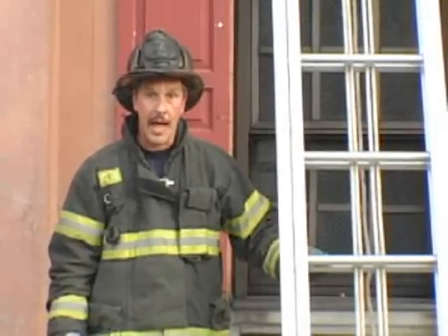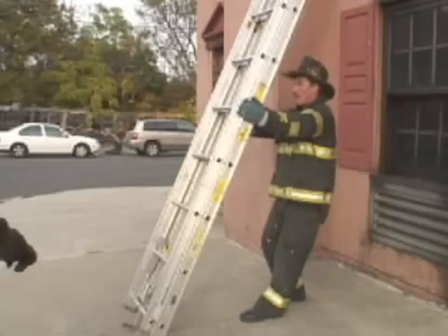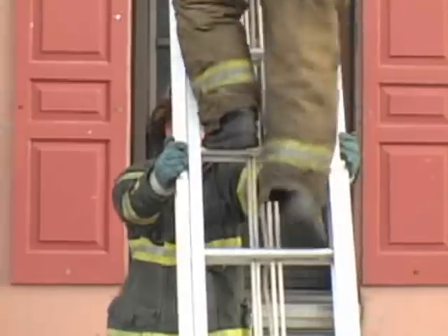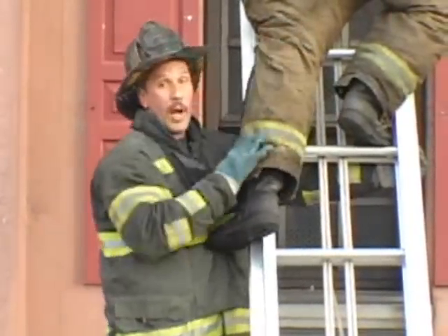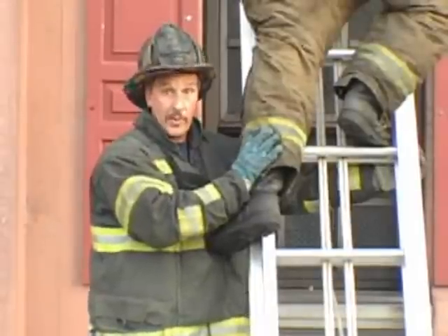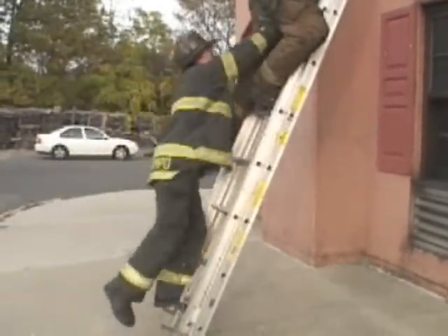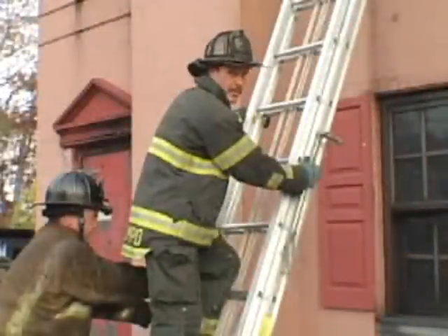Another important reason to foot the ladder from the front: if a firefighter slips or falls. If the footer was positioned behind the ladder and the member was climbing, as he went to slip the footer could come around and possibly knock his foot off the rung or knock him off balance. If we are positioned out front and the member slips, we'd be able to push and pin him to the ladder.